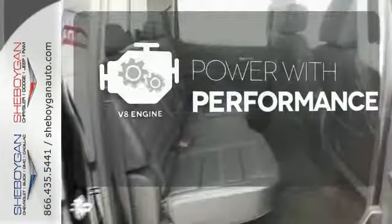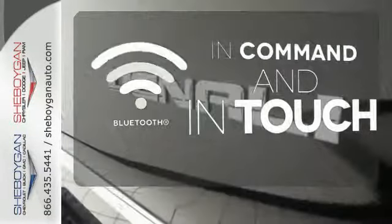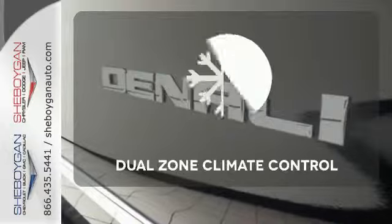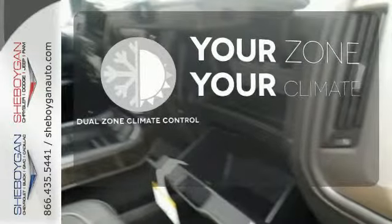The V8 engine gives it that rumble you crave. Keep your hands on the wheel and eyes on the road with Bluetooth. It's too hot. It's too cold. Not anymore with the dual-zone climate control.